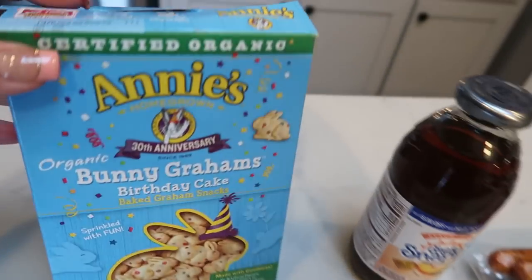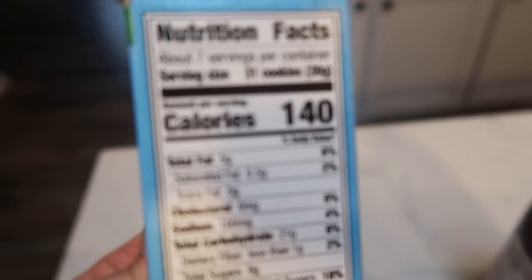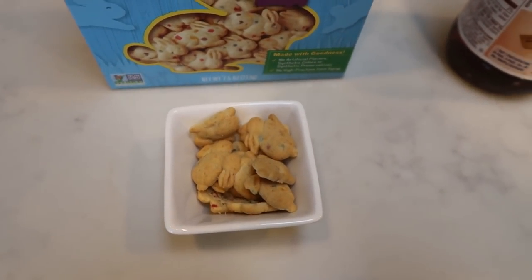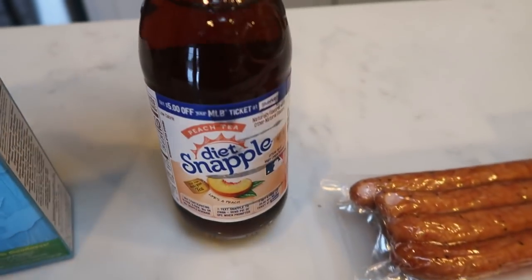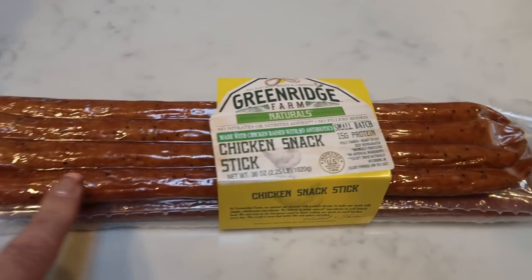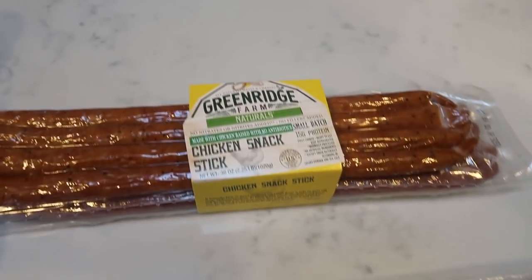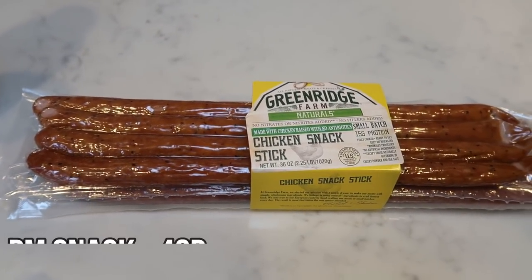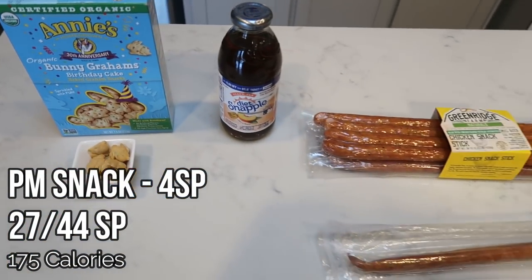I'm going to have a little afternoon snack. I counted out 14 birthday cake bunny grams for two smart points, I'm having some diet peach tea for zero, and I'm loving these chicken snack sticks from Costco — this entire stick is two smart points. So it's going to be a four smart point snack.